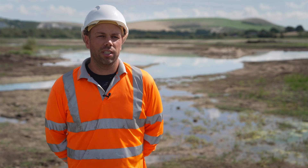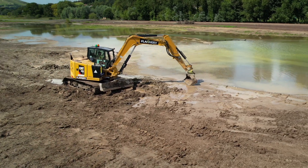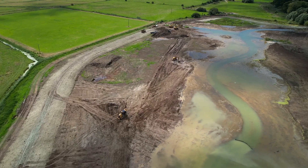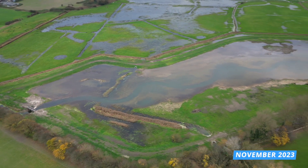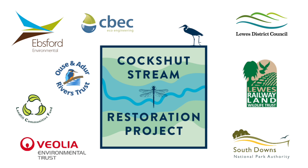Working with a contractor such as Ebsford brings great peace of mind for both the client and the designer. They are a contractor that understands the intricacies of working in a dynamic environment and the ecological considerations that need to be made during the design process. This project holds a very great place in our heart. We've worked here for four and a half years and, being a rare chalk stream that was so degraded, it's actually really important to be able to fix these kinds of problems and work across the range of partners that we have done and learn from each other's expertise — it's been a really great experience.